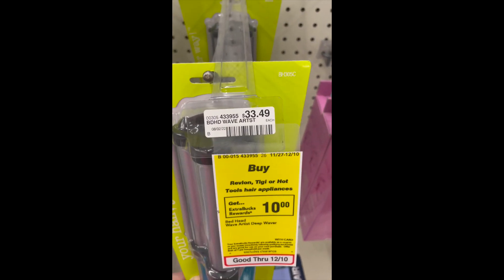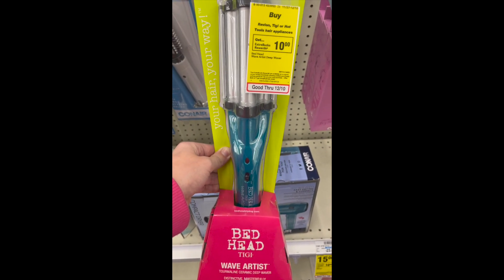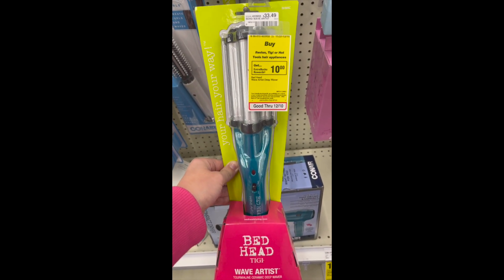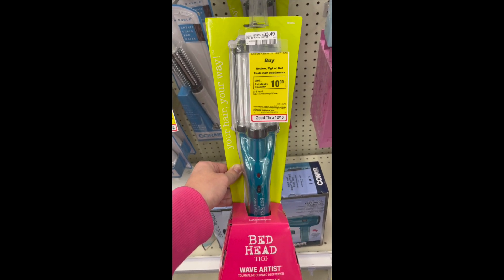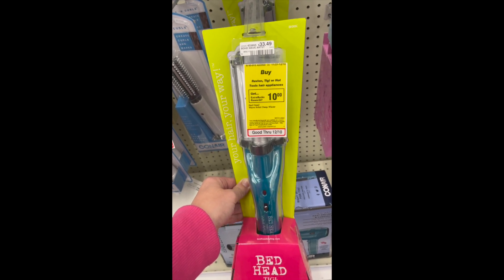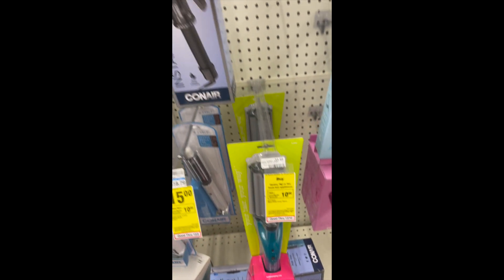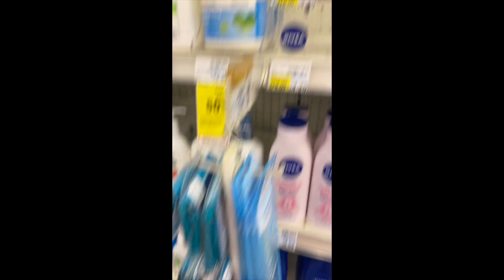There's a really good offer on the Bedhead waver — priced at $33.49. When you buy one, you get a $10 ExtraCare Buck, bringing it down to $23.49. It gets even better if you have a percentage-off coupon — if you have a 40% off coupon, this would be a really good item to snag for a great deal. Highly recommend this as a great gift idea.